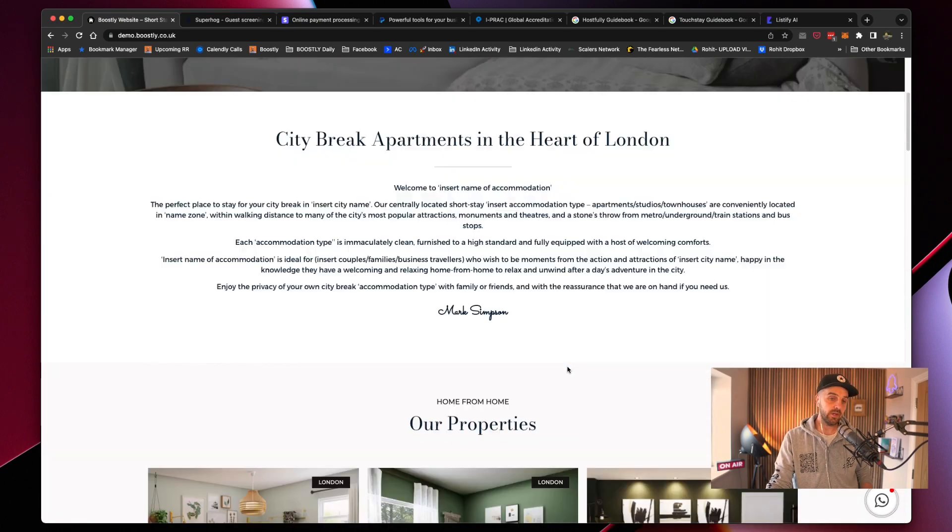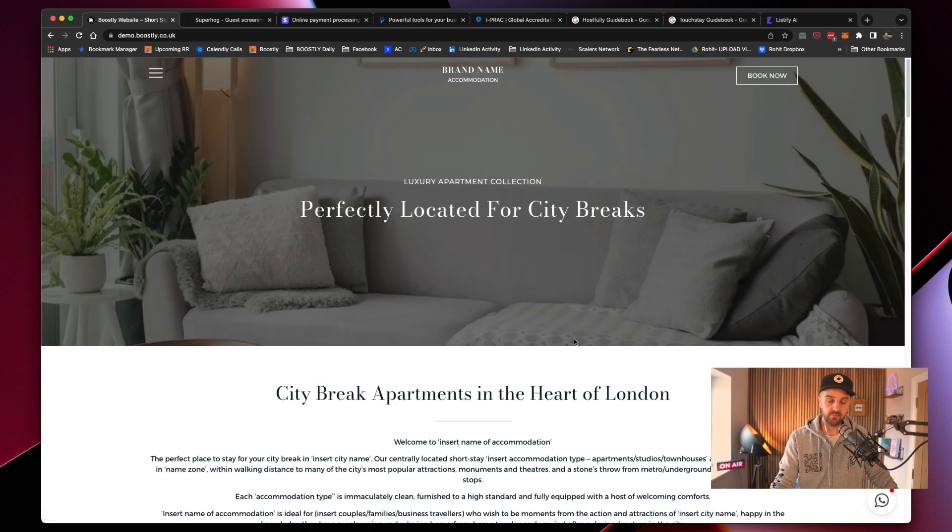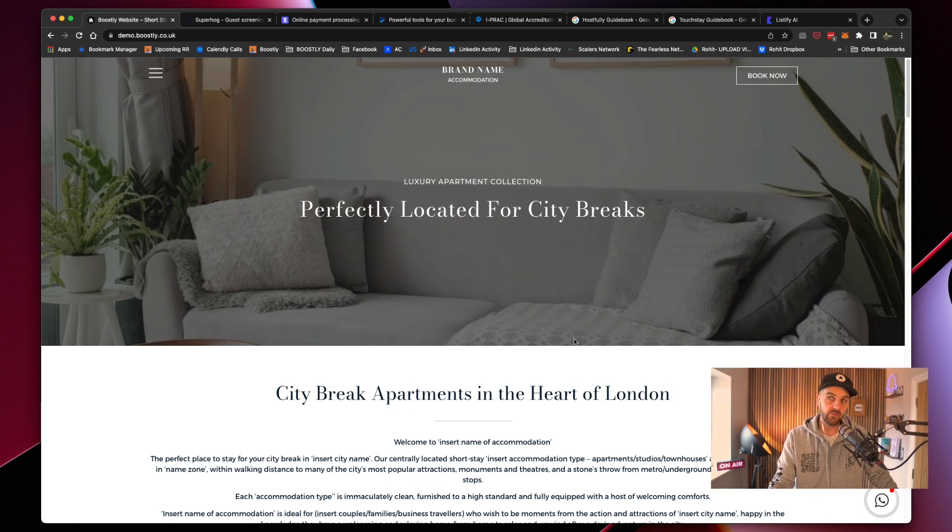The cool thing about what we do is we've already created this for you. This is $500 US or £399. If you want it, message me directly at markboostly.co.uk. It's all been created for you. All you need to do is switch out the pictures and swap out the text, and personalize your listings. Super simple. We've got a support team and a Facebook group that will help you do it as well.